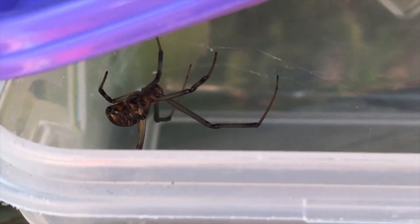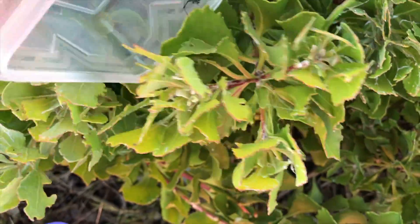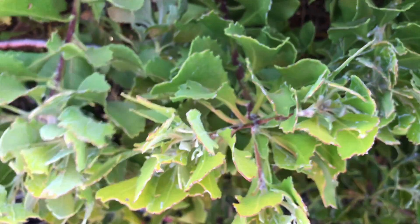I'm just going to release this guy now. Let this little guy go over here. Try and get him out — there he goes. Thanks guys, stay safe.